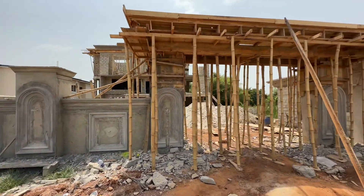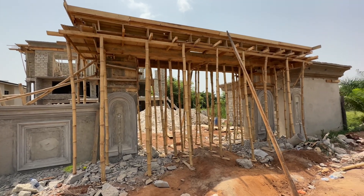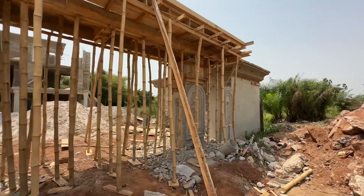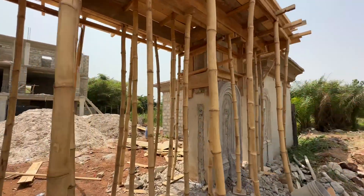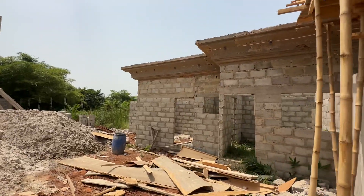So let me take you to the main house, guys, so that you can see the quality of the house. So let's get in. There's the security house — we'll still show you the security house. So look at the parapet for the security house.